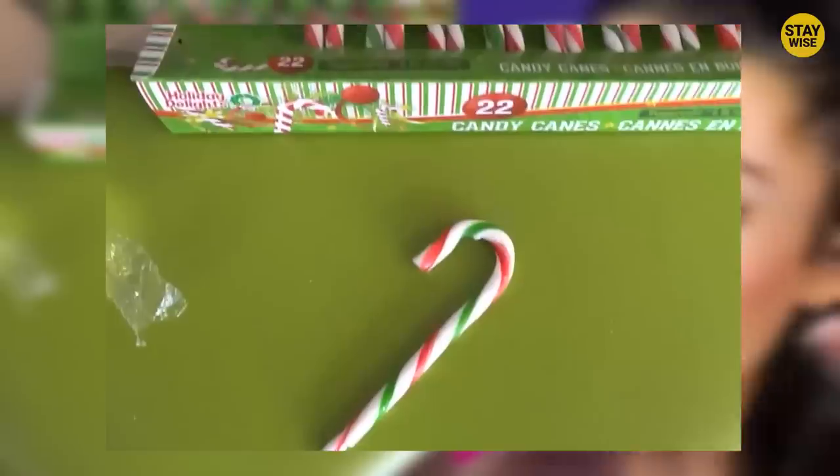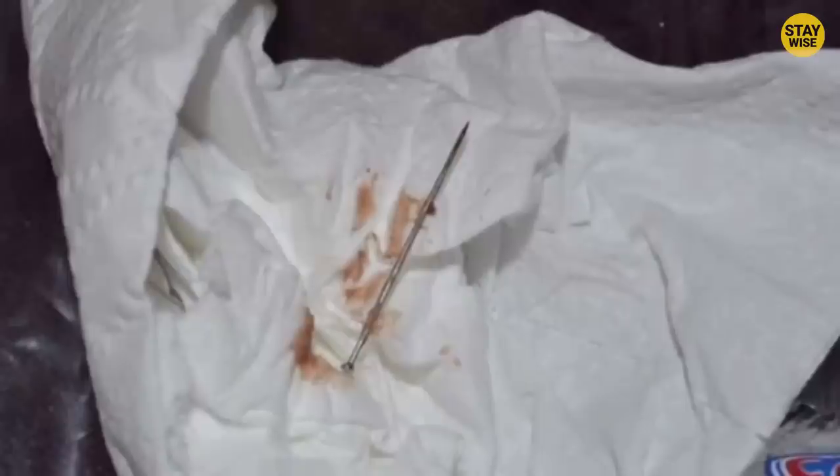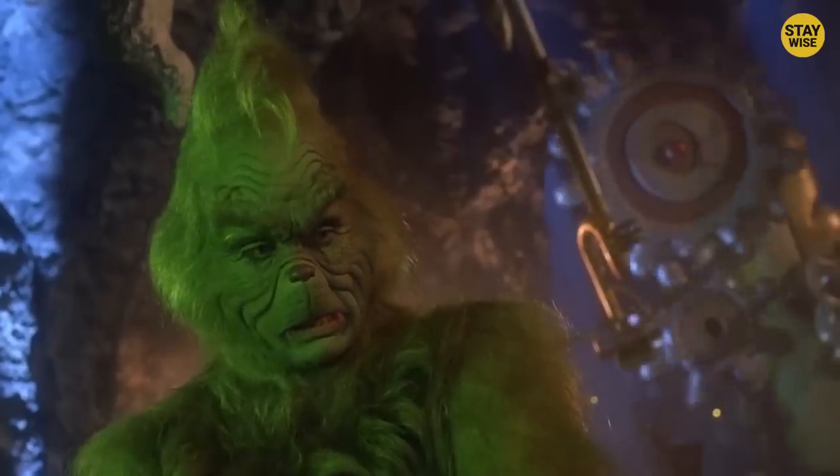A family once found a needle inside one of the candy canes they bought. That's scary. How do you explain this needle that looks like it's going to poke you at any point if you get too close? This is a candy that kids mostly take. If an innocent child had taken it, it could have led to a series of disastrous events. Looks like something a Grinch would have done.